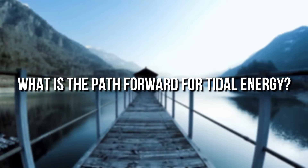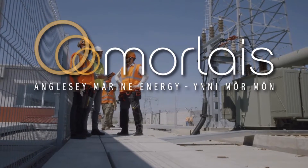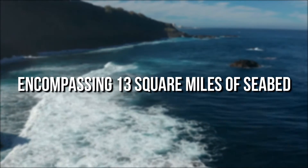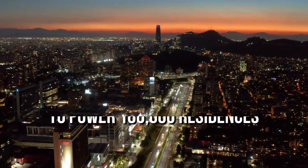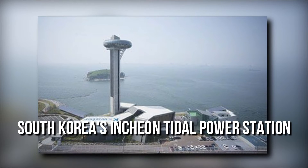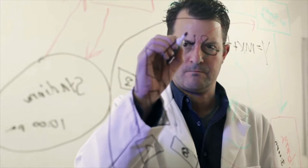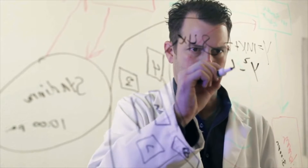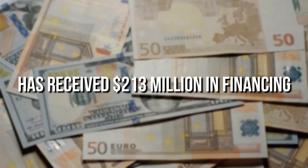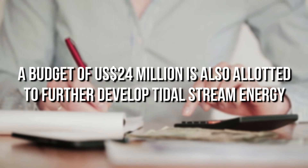There are an increasing number of tidal power plant projects in the works. The MoreLives project, which began in Wales, envisioned installing turbines at one of the world's largest tidal stream energy sites, encompassing 13 square miles of seabed, and is planned to power 180,000 residences when completed. Other prospective facilities include South Korea's Incheon Tidal Power Station and Russia's Penzinskaya Tidal Power Plant. The UK maritime energy sector has received $213 million in financing for innovation and research, with a budget of US$24 million also allotted to further develop tidal stream energy.